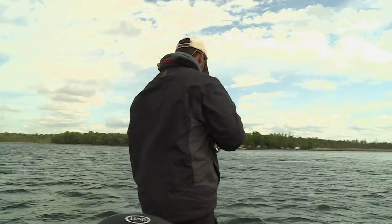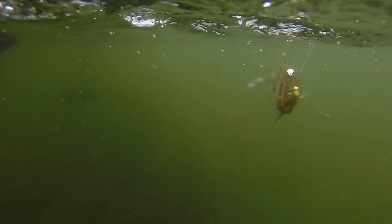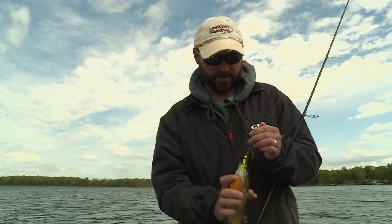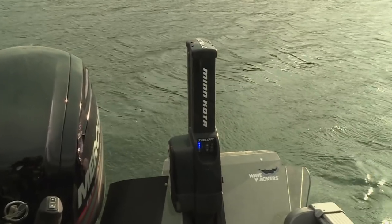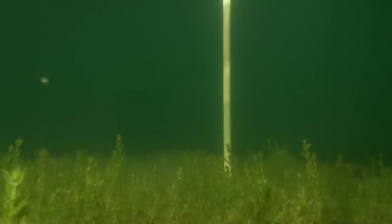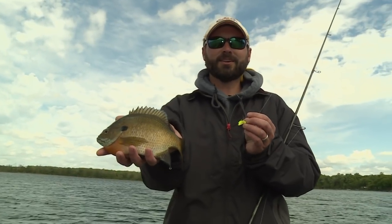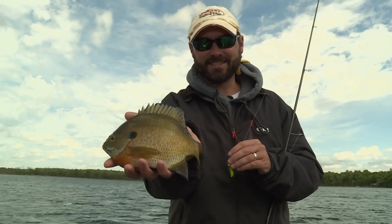There we go — nice bluegill. Look at this big yellow-breasted bluegill. Sweet. Look at the size of that one — that is just a spectacular fish. Hey, you want to catch big bluegills like this? Try power fishing for them. Set the corks aside, cast and wind, and you're going to catch some big bluegills. And be sure to let these guys go.